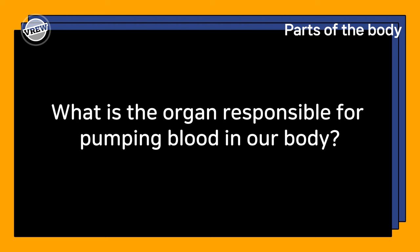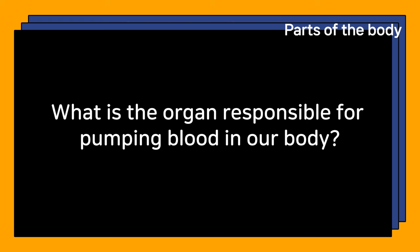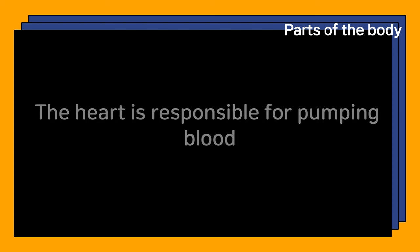What is the organ responsible for pumping blood in our body? The heart is responsible for pumping blood.